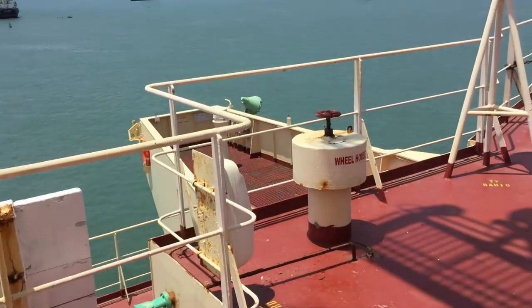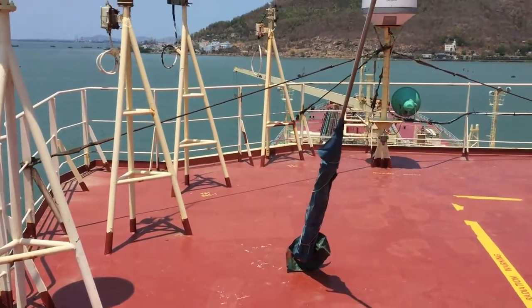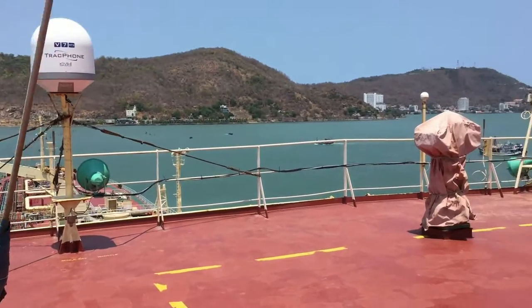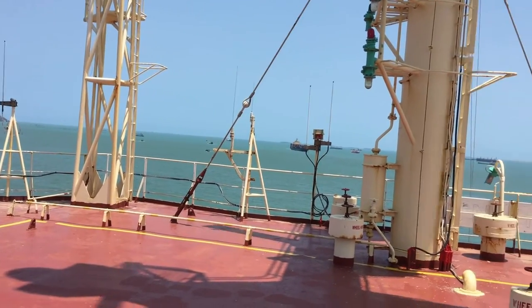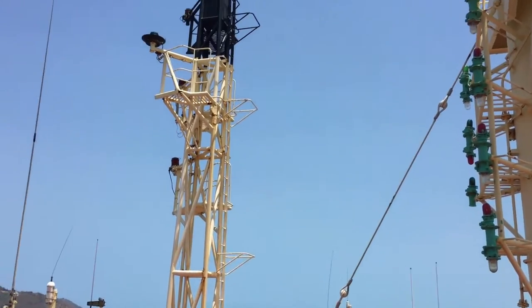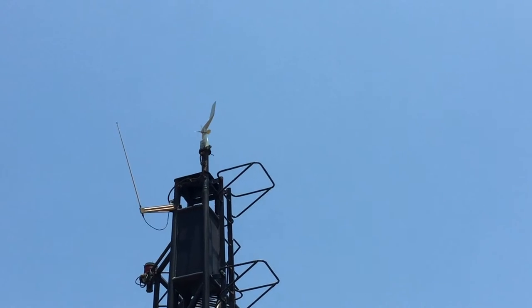The vessel is now anchored in Vũng Tàu. You can see more antennas — all antennas are stored on the combat deck. Wind checker equipment is also here.